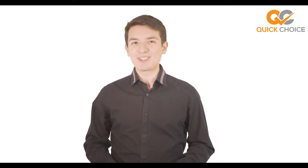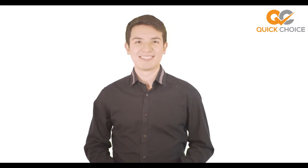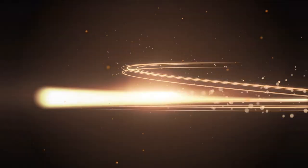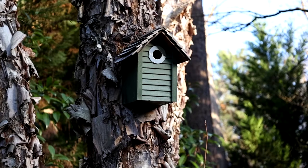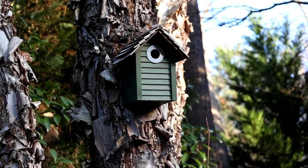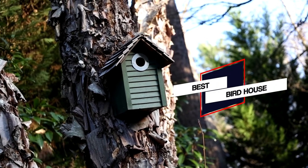All of the product links mentioned are in the video description below. Please check them out, sit back, relax and enjoy the video. To make things easier for you, we've put together a video of the five best bird houses on the market. Let's get started.